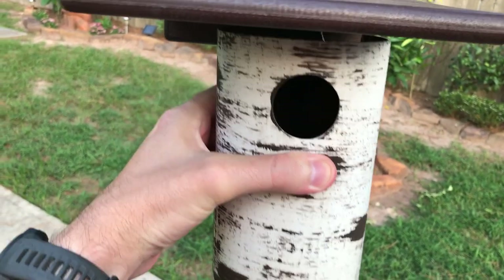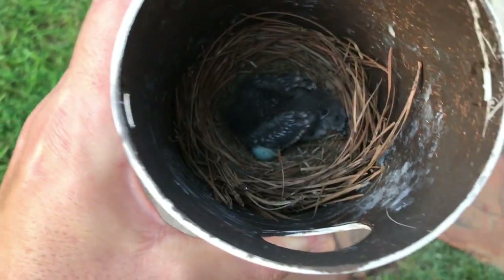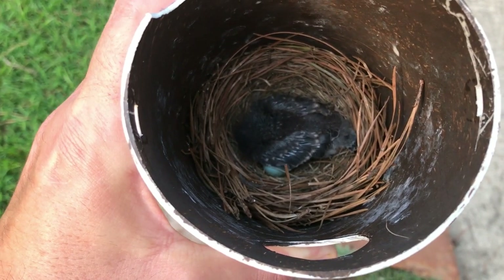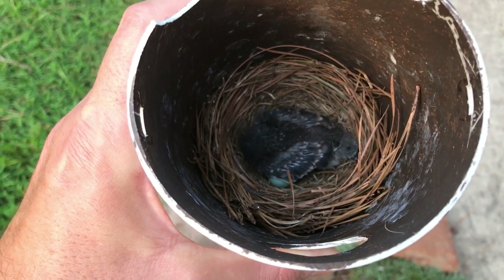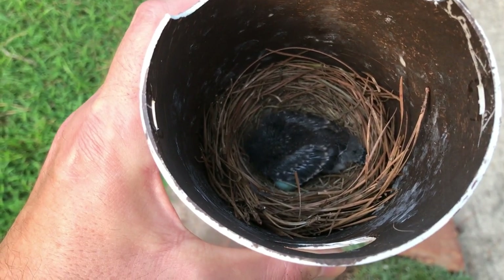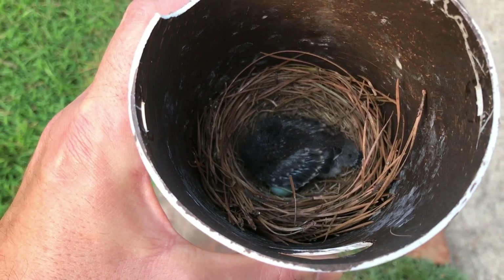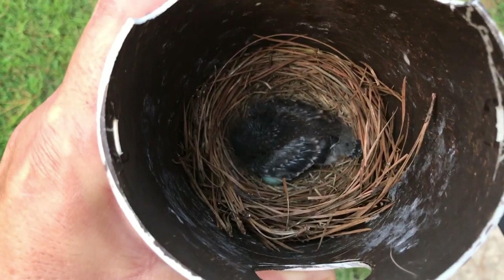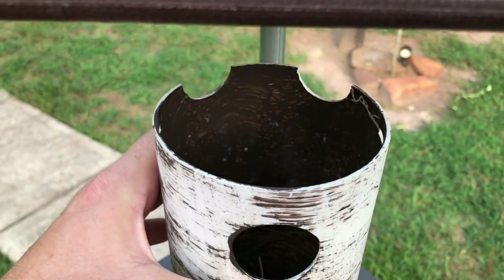Doing one more nest check to see what's going on. My baby is getting pretty big, but to this date it is the only egg that has hatched. The brown-headed cowbird egg is still in there, and the other bluebird eggs are still in there — none of them hatched other than this one baby. It's doing fine, so I'll put it back and continue to check the progress.